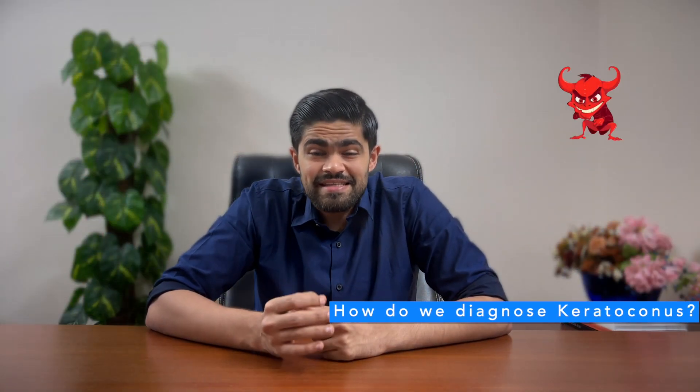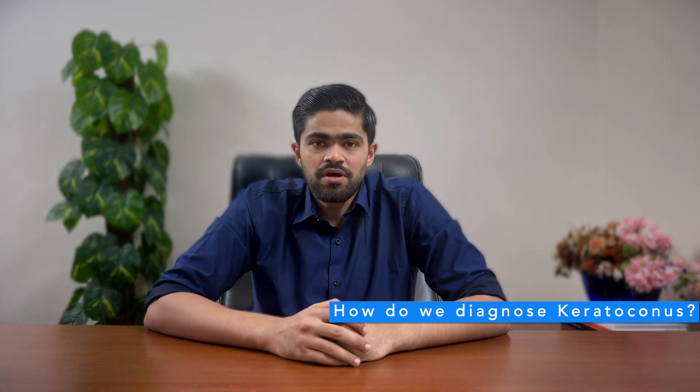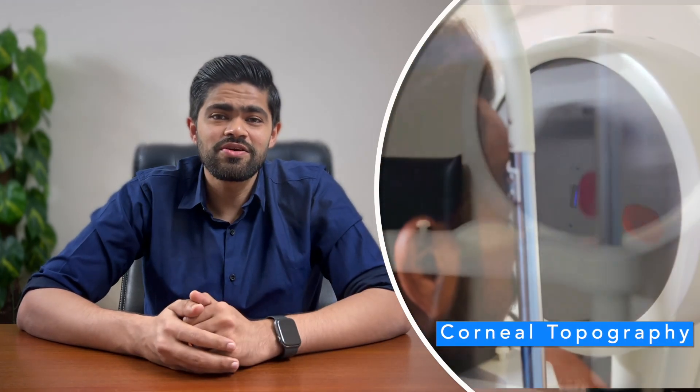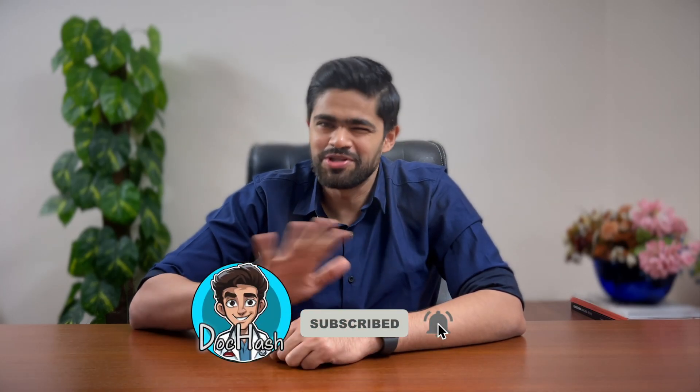How do we catch keratoconus? Early stage, it's hiding in plain sight. But with your history and a scan of your cornea, we can unmask it. We use the corneal topography and tomography scan — it's like shining a spotlight into your eyes to see how your cornea is shaping up. This test tells us what's happening now and is also our go-to for tracking any changes over multiple visits.